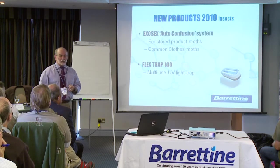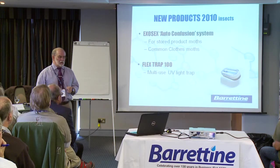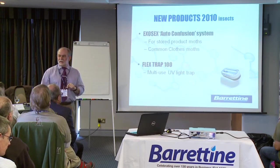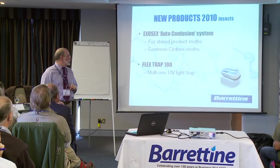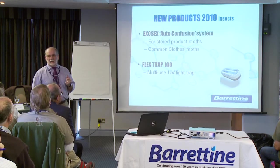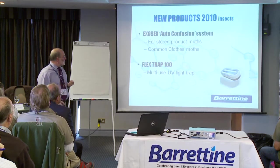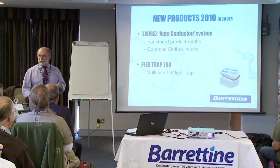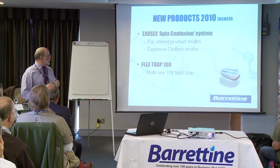We've also got what's called the auto confusion system from a company called ExoSect. This is called ExoSect auto confusion, for both stored product moths and common clothes moth. AgriSense will be talking about their plans for a similar system which they're bringing out in the near future.